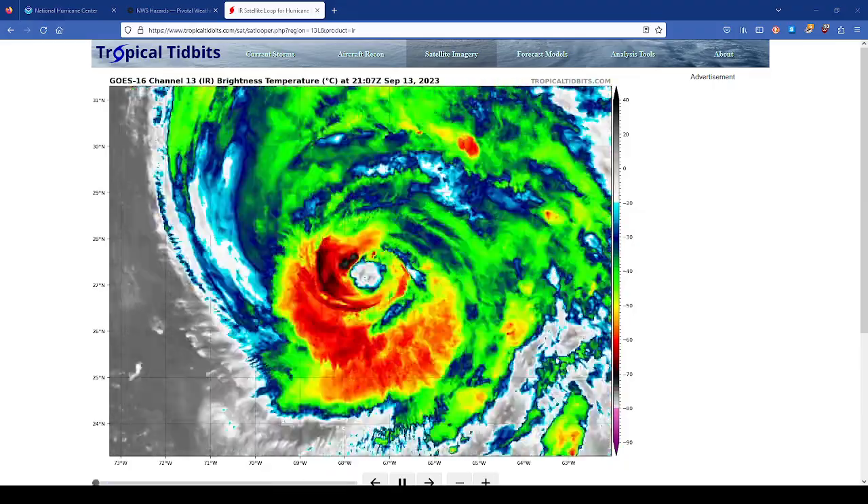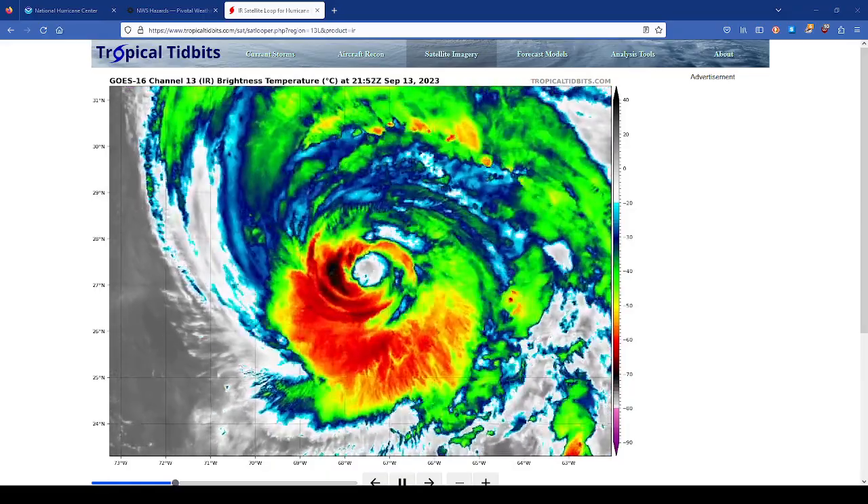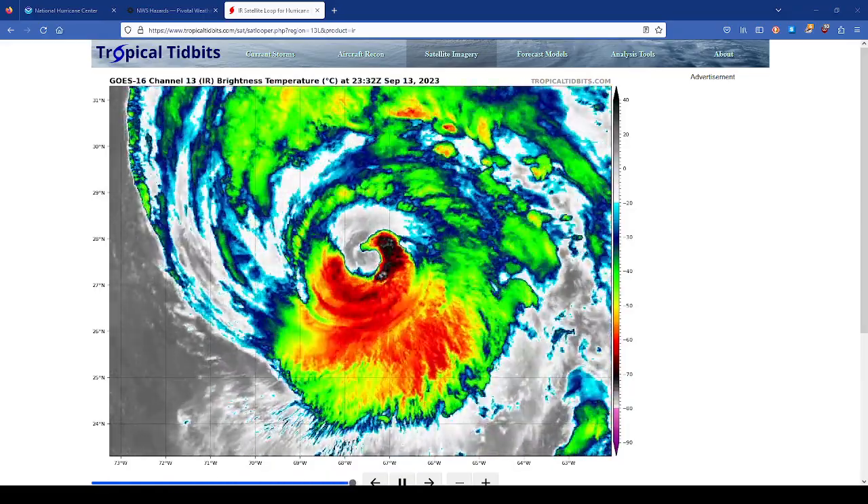Welcome to the What the Guru podcast for September 13th, 2023. We're going to do a tropical update, as well as the hazards for the lower 48, starting off with a tropical update courtesy of TropicalTidbits.com and the National Hurricane Center.